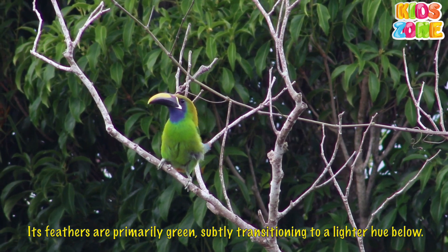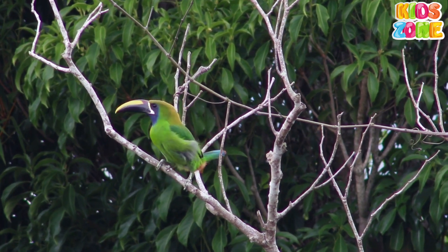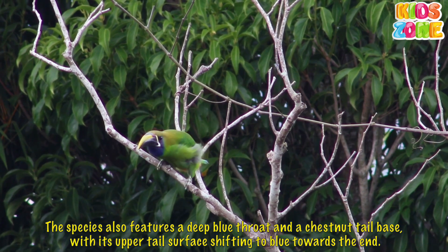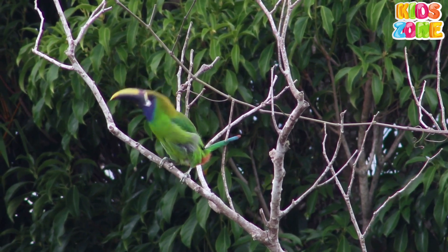The species also features a deep blue throat and a chestnut tail base, with its upper tail surface shifting to blue towards the end.